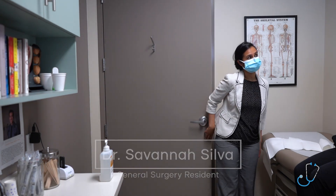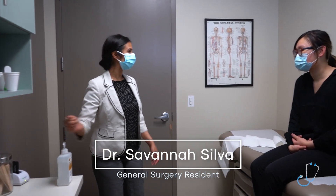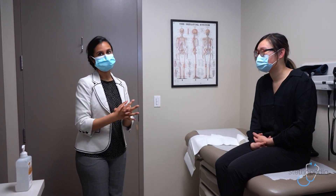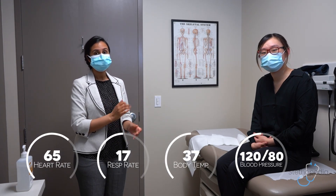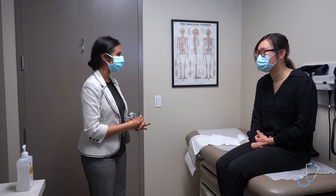Hi there. Good morning. I'm Savannah, one of the medical students with the team. Is that alright if we do an abdominal exam for you today? Yeah, sure. Wonderful. Before we get started, I'll just check your vital signs. So it looks like all your vital signs are within normal limits, so we'll go ahead and get started.